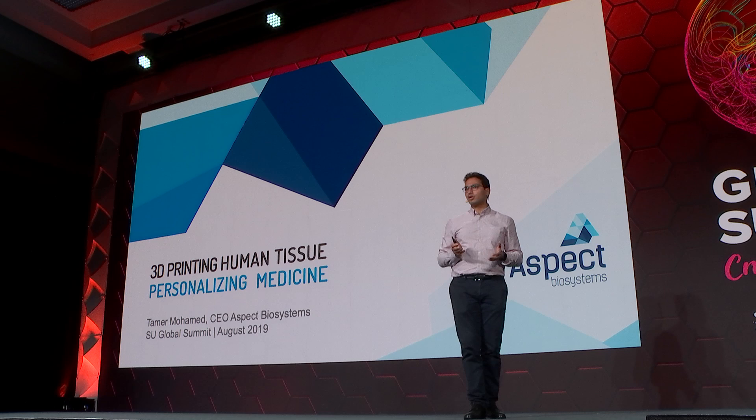I'd like to talk to you about 3D printing living human tissue and how I believe it will fundamentally change the way we practice medicine and move us towards personalizing medicine.